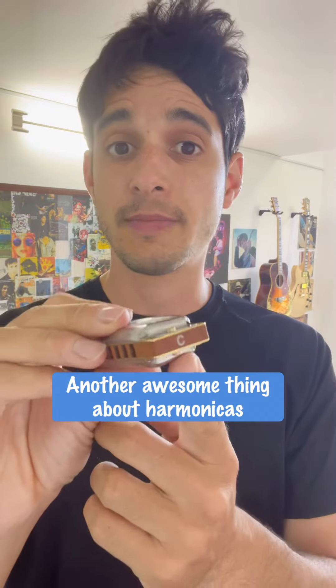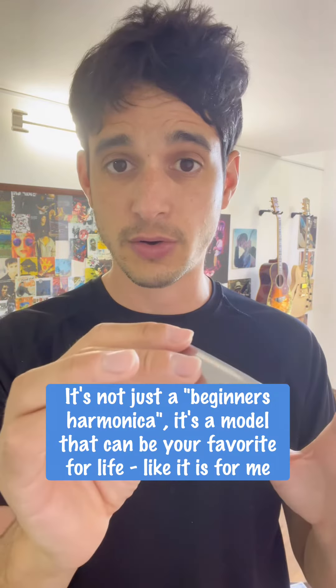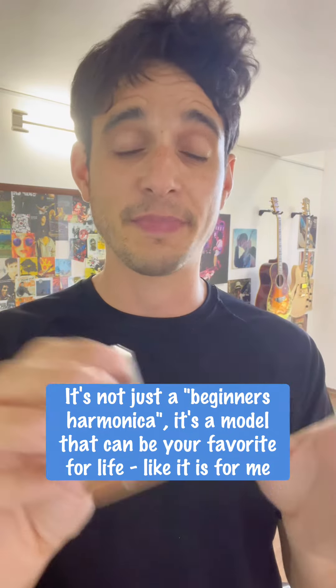Another fun thing about harmonicas is that when you spend $50 you get a real professional harmonica — the same one that professionals play on stage and on records. There's no other instrument that lets you get pretty much the best quality for this price, and that's something I really love about it.